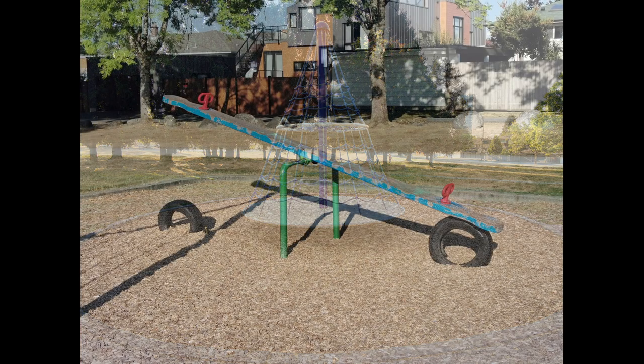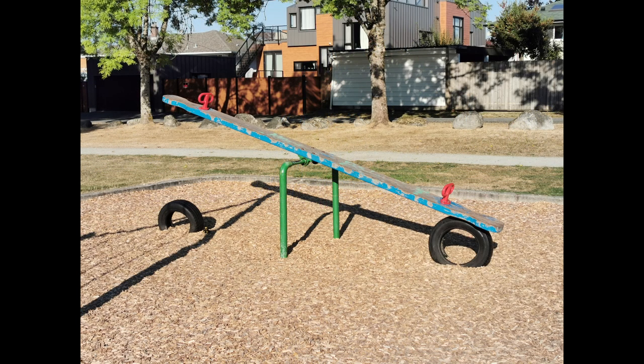The seesaw is dated with misaligned tires beneath, which may cause pinching of the thighs. It goes as high as 5 feet off the ground, so it is suitable for older kids.